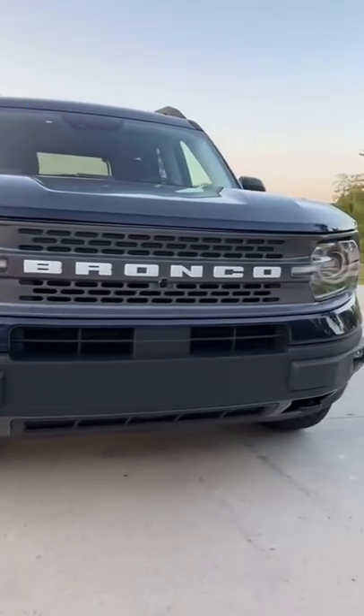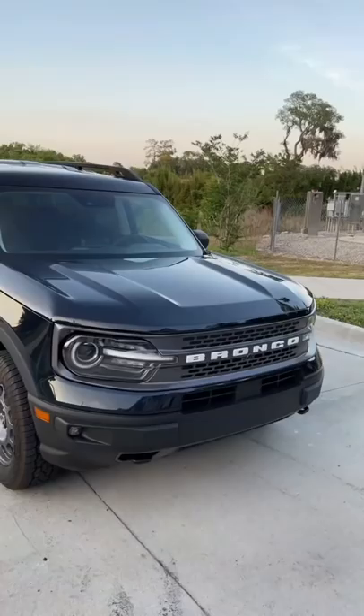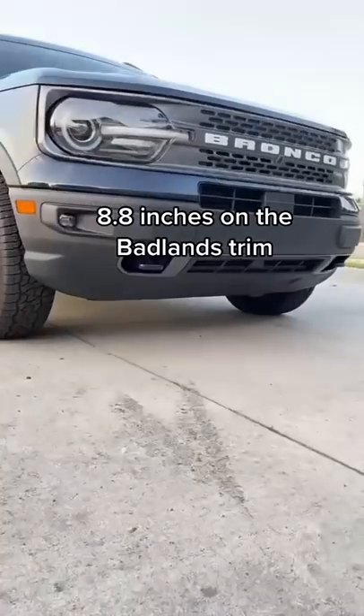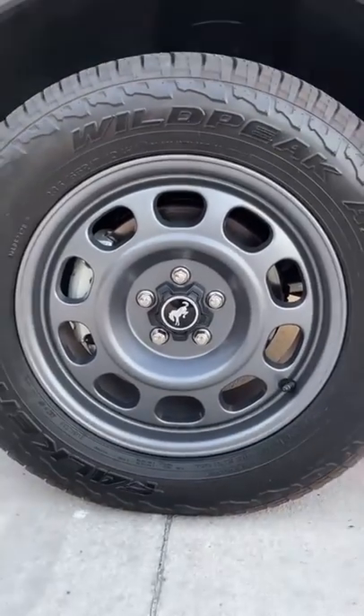Things on this Ford Bronco Sport that just make sense. This car was built for off-roading in mind, which is why we have 8.6 inches of ground clearance. There are also little tow hooks built into the bumper. These wheels might look like steelies, but they're actually lightweight alloys.